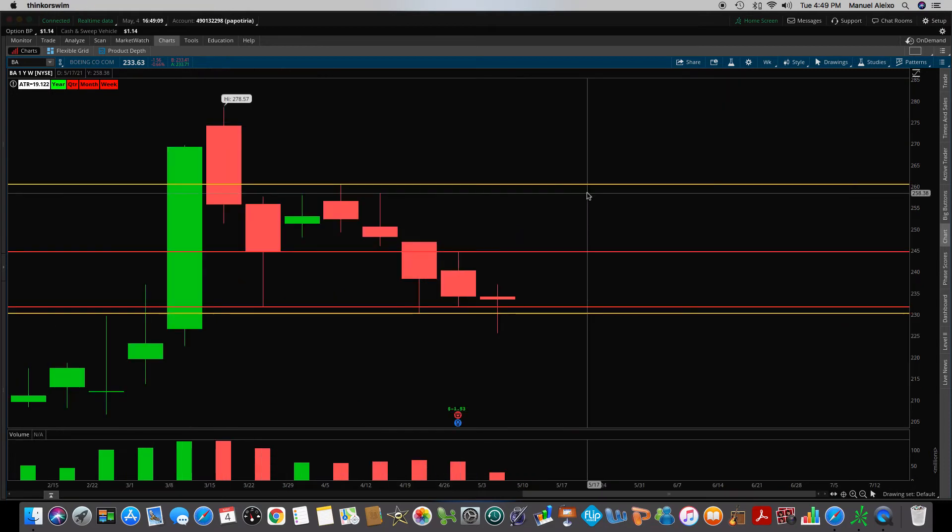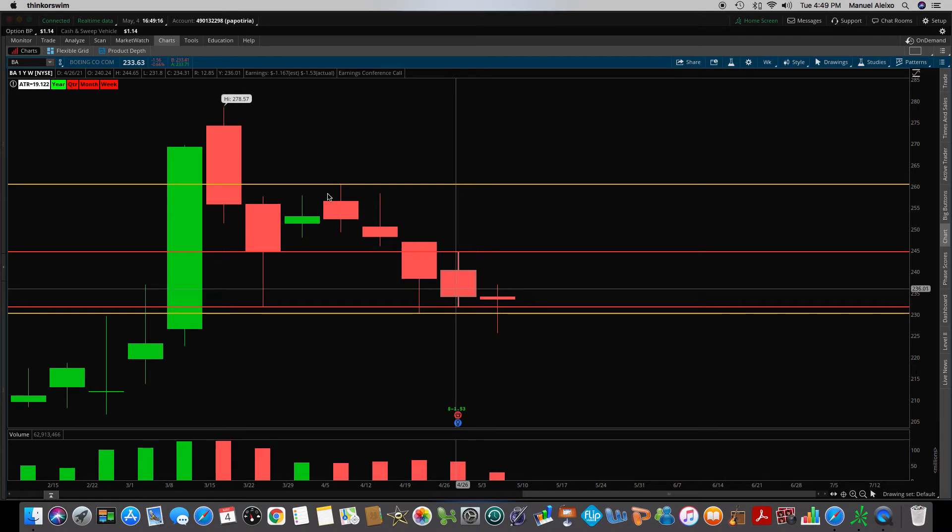So let's take a look at this weekly chart. I'm gonna zoom in right here. This candle right here — the 4/26 candle — if you saw my Sunday's video, what I do is every week that goes by, when the week is over, I immediately draw a line on the top on the high of the candle. The high of last week's candle on Boeing was 244.65 and the low was 231.80. So I draw my red line there and my red line there.